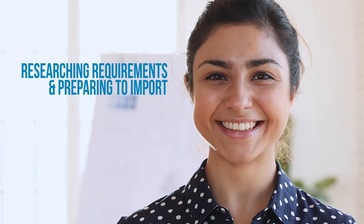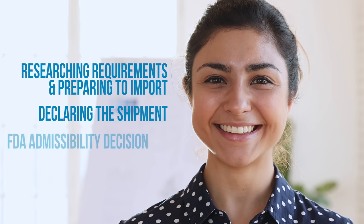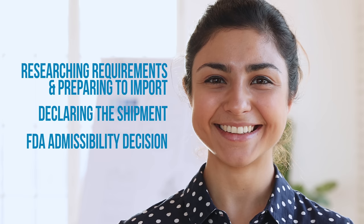Join us as we follow Sarah, a wholesale food business owner, on her journey through the FDA importation process. We'll walk her through researching the requirements, preparing to import, declaring the shipment information, and finally, obtaining an FDA admissibility decision.